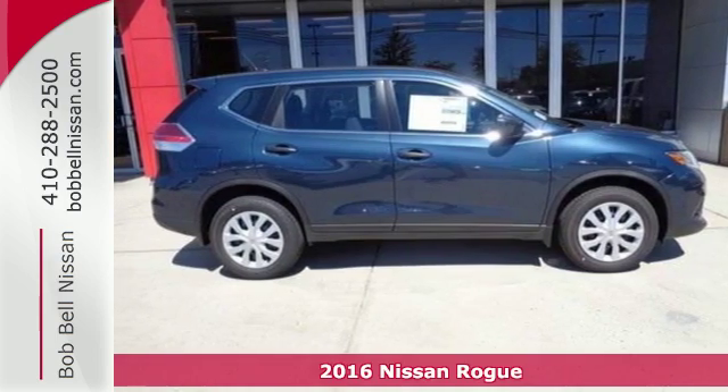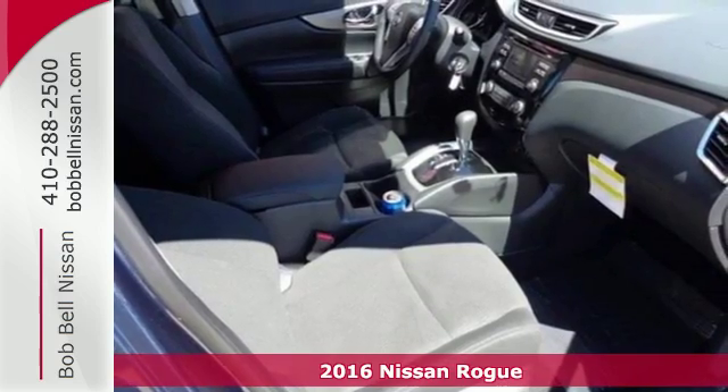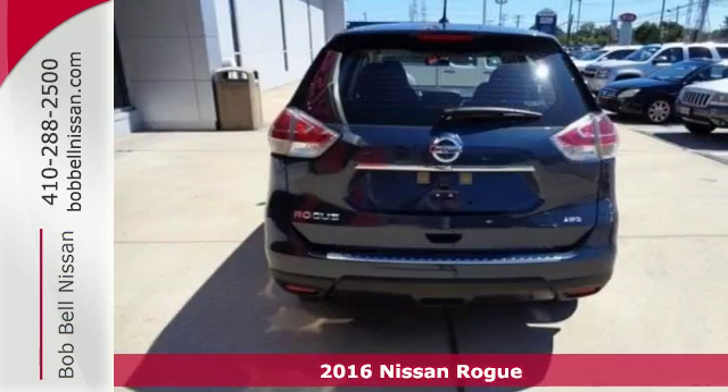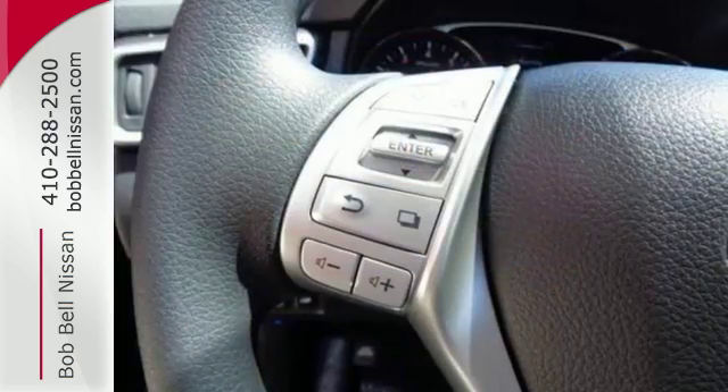It's a 2016 Nissan Rogue. This crossover is a wake-up call for the streets with its bold look and expansive interior. Carry what you need to and adapt in an instant with the divide-and-hide cargo system.